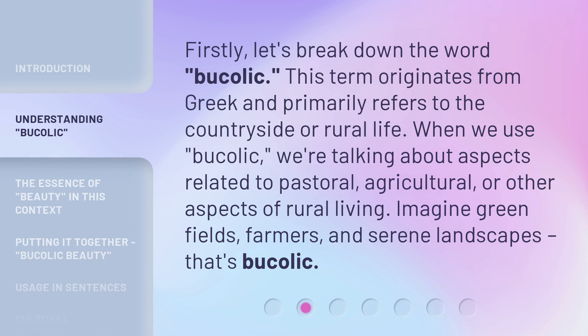Firstly, let's break down the word bucolic. This term originates from Greek and primarily refers to the countryside or rural life. When we use bucolic, we're talking about aspects related to pastoral, agricultural, or other aspects of rural living. Imagine green fields, farmers, and serene landscapes — that's bucolic.